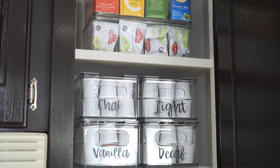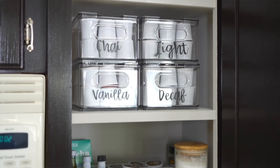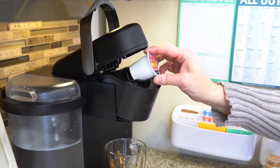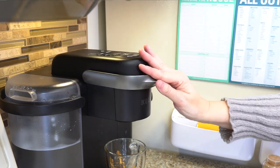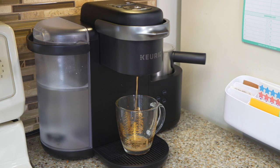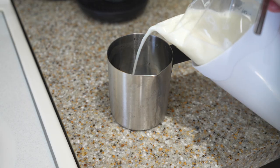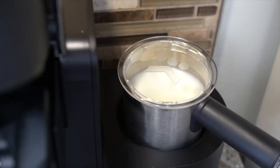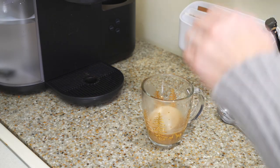We dedicated the cabinet above my Keurig machine for all of our K-cups and different tea bags. Every single morning when I get up to make a latte or a cappuccino and I open this up, it makes me feel like a real grown-up. Take them out of the boxes, put them in pretty containers, and really give yourself a little gift of organization every single morning.